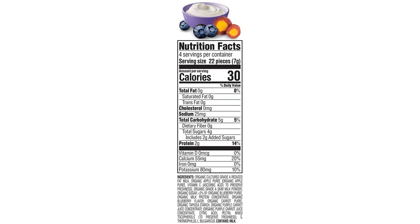Firstly, the packaging is adorable and eye-catching, which instantly caught my attention. The fact that the packaging may vary adds a nice element of surprise every time I purchase it.